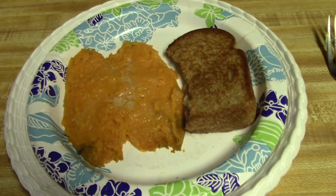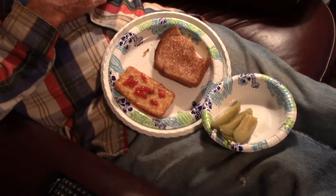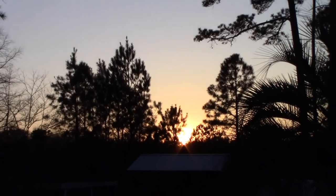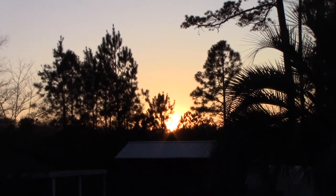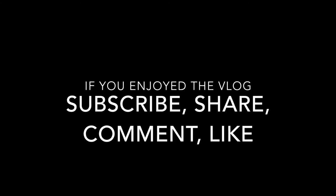I'm having yesterday's sweet potato and grilled cheese for supper. Larry's having grilled cheese and a potato patty and pickles. Another minute and the sun will be gone — it's 6:11. Been a nice day, but cool. Went by pretty fast. Good night. God bless. Thank you.